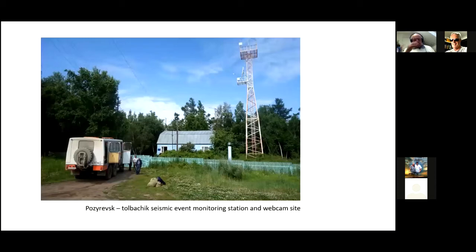We go along to a place called Posirevsk. If you look online, you can find a Tolbachik webcam — this is it up the top of the tower. This is the microwave dish that beams it back to the Institute of Volcanology in Petropavlovsk. This is also a seismic monitoring station because the area is so active, it's continually under watch. While we were there, there were three volcanoes erupting as we went.